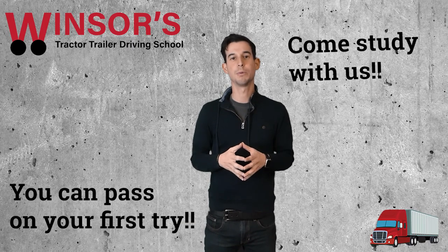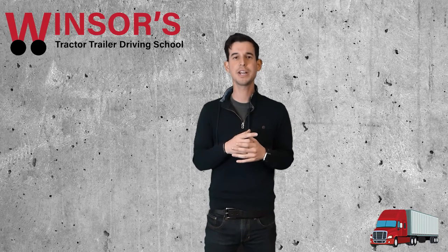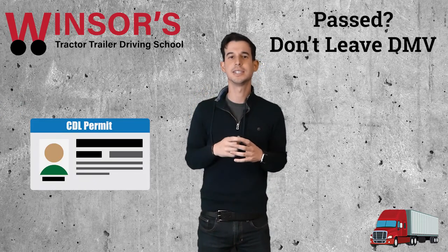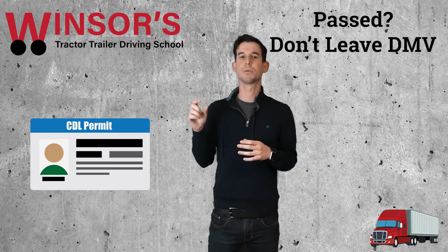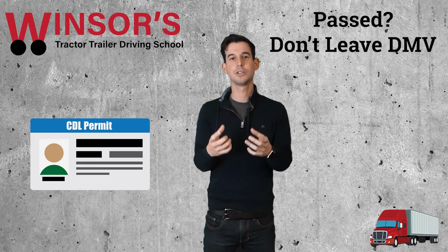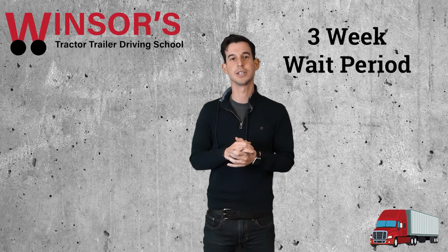That's why you should come to us — we'll be able to help you here at Windsor's Driving School. Once you actually pass that test, you have your permit. Make sure you don't leave the DMV because you need to get a card — it looks just like a license, but it says 'commercial learner permit' on it. Once you have that commercial learner permit, you're eligible to take your road test, but you have to wait a three-week period before you can actually take it.